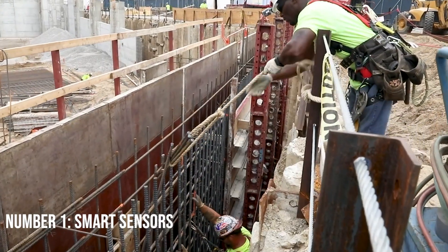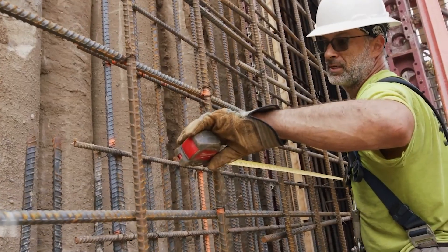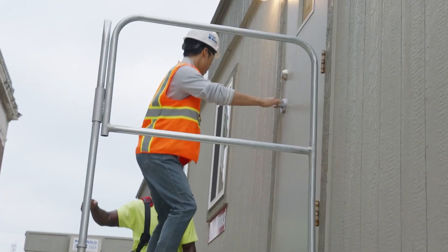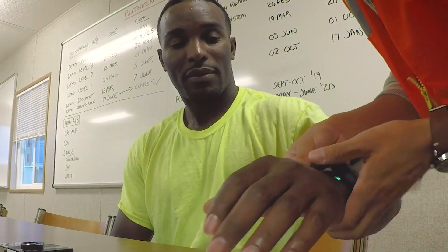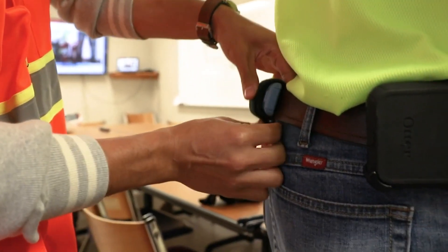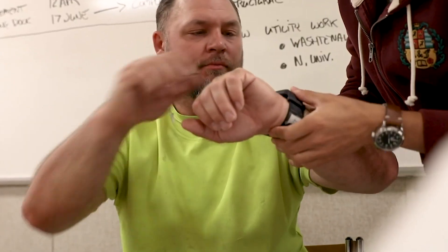Number 1: Smart Sensors. Smart sensors have revolutionized the way that construction and infrastructure monitoring is carried out. Not only are they incredibly precise in their data gathering, but they allow for efficient and preventive maintenance, spotting problems before they become serious and potentially dangerous.